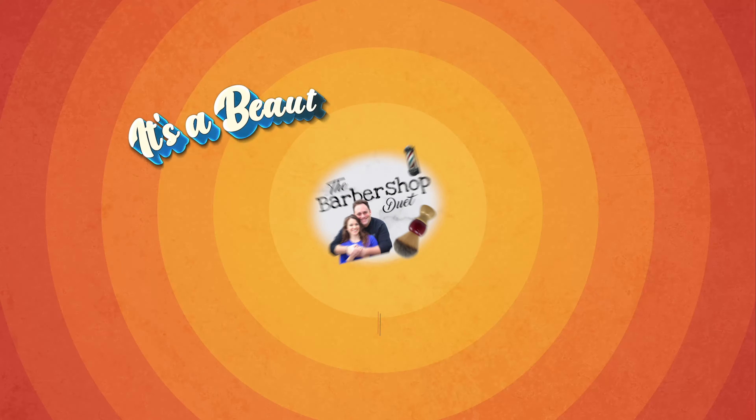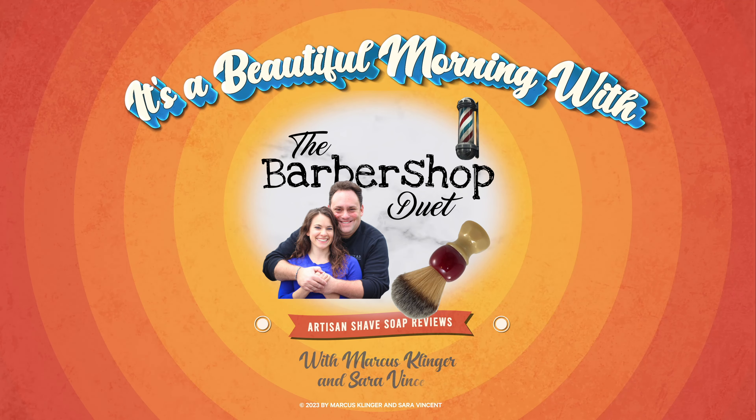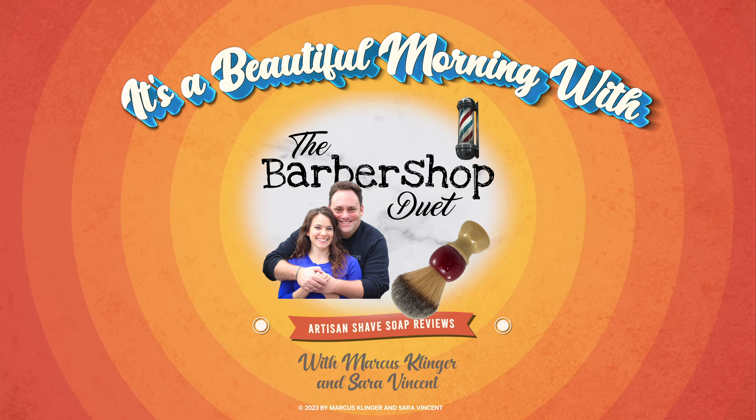Hey, come on in, it's great to see you! We have our second soap today from Boonda Beard and Philip Sharp. It's a beautiful morning with the Barbershop Duet. I'm Marcus Klinger with Klinger Vocal Studio, and I'm Sarah Vincent with Sarah Vincent Virtual Pilates, but on Wednesdays and Saturdays we are the Barbershop Duet. If you happen to be here during the live premiere, join the live chat and meet the Whiff Pack!